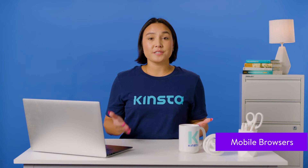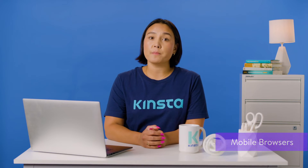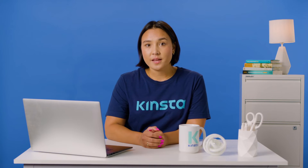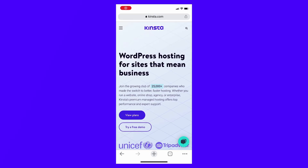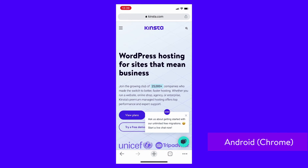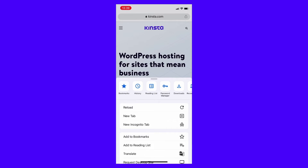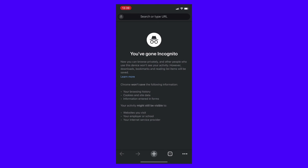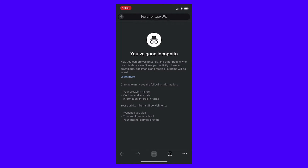Though most popular browsers have a mobile app, many mobile users stick to the default browser on their device's operating system. These are Chrome for Android and Safari for iOS. To use incognito on Chrome mobile, open the app and tap the menu button — vertical dots — on the top right and select new incognito tab. Switch to the new tab and verify that you're in incognito mode. Like the desktop version, the default window should say you've gone incognito.